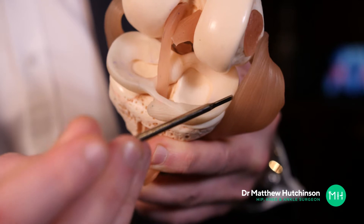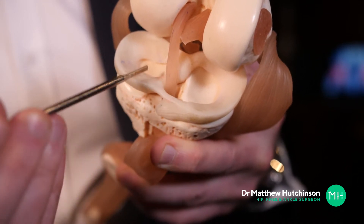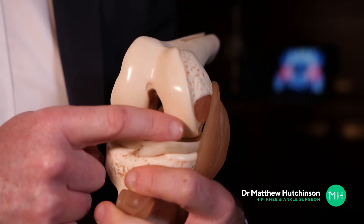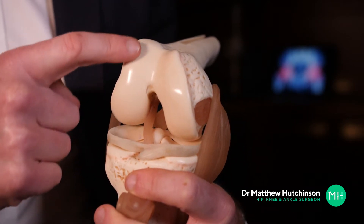The genuine unsung heroes of your knee joint are these horseshoe-shaped, shock-absorbing cartilage pads called a meniscus. They are completely different to the articular cartilage that covers the ends of your knee bones.